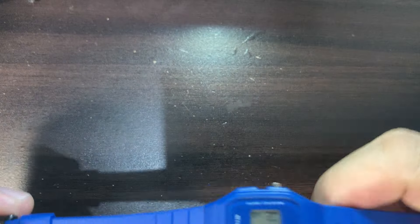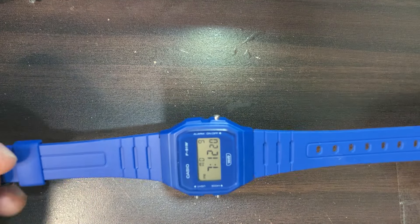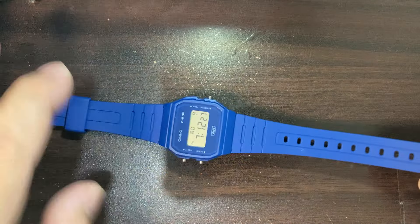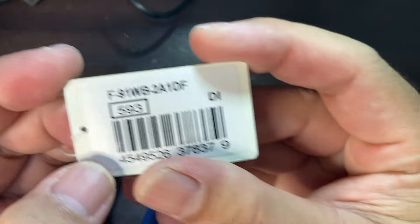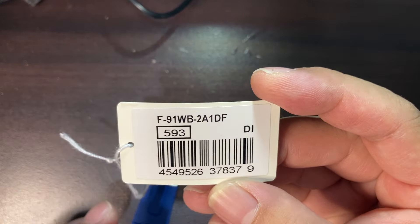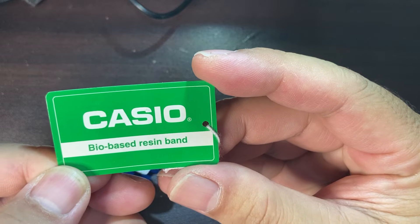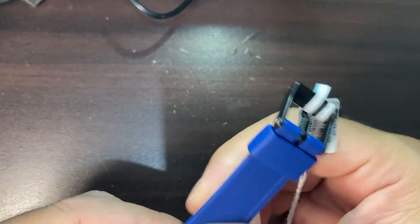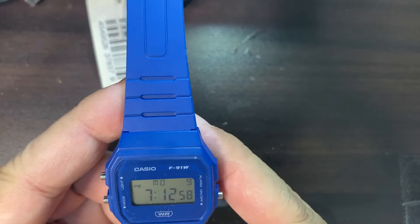Before I reveal the name, let's first behold its beauty. Look at that very bright blue — I don't quite know what to call this color. This is the F-91WB-2A1DF, and it's a little bit new from Casio. This is what they call the Casio bio-based resin band, and apparently this band is biodegradable according to the tag.